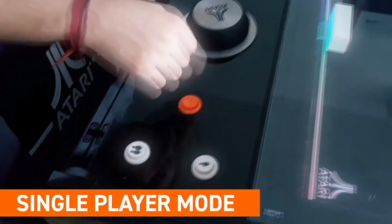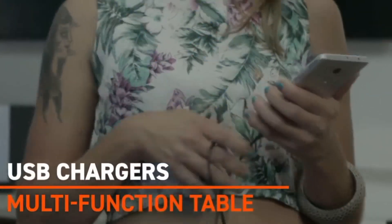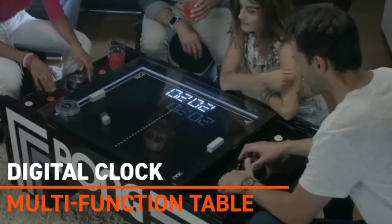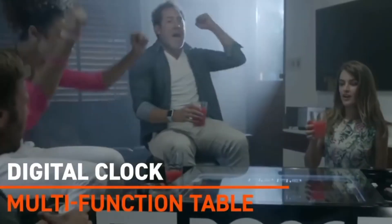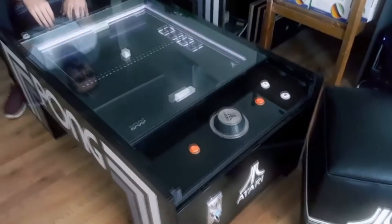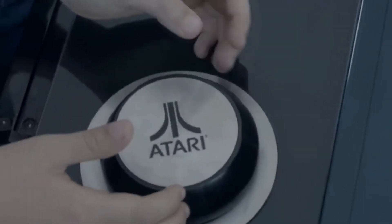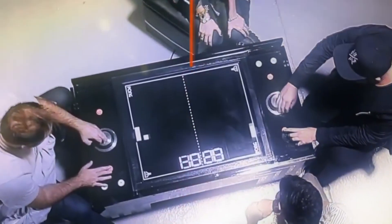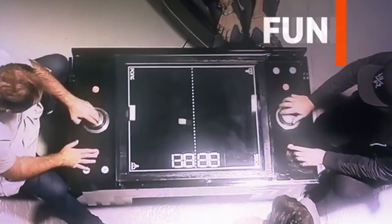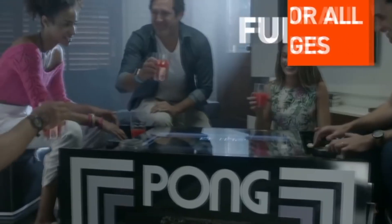Moreover, the table offers an LED display and a built-in digital clock. If you have a few friends over, you can use the 6 available USB ports so everyone can have a fantastic time — the table is the ultimate charging station. When you and your friends have battled it out, hide the control panels by closing the side covers, and there you have it: a neat retro coffee table. There's no way you could go wrong with a product like this.